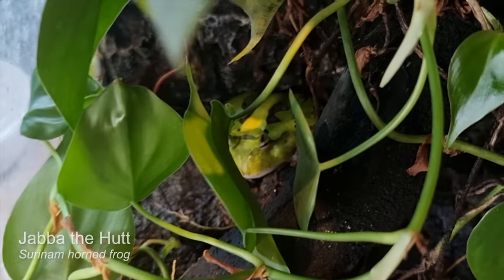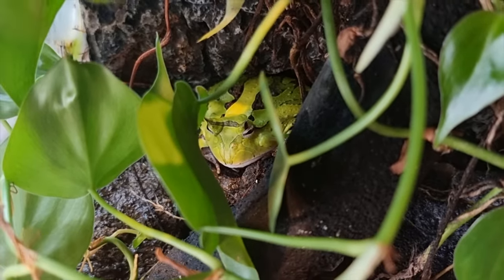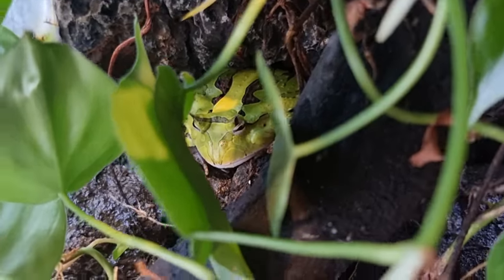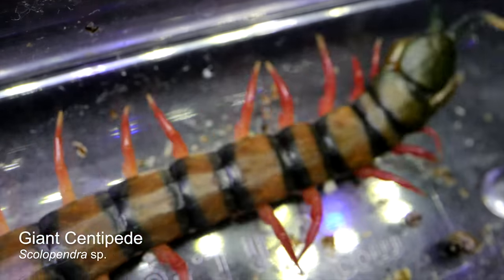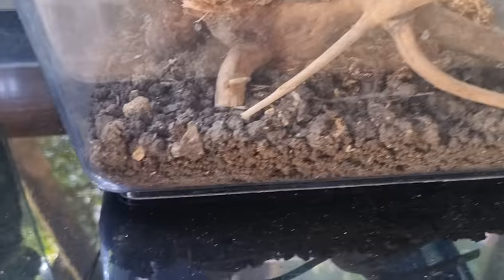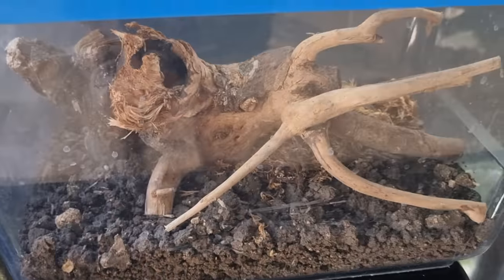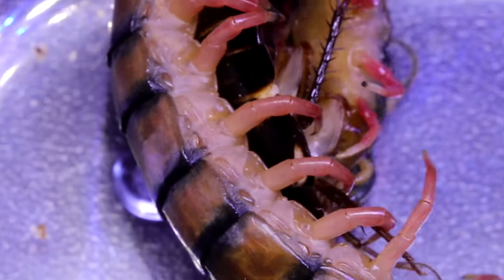This here of course is Jabba the Hutt — he's quite old now but he's still happy, fat, and loving life. In here is a centipede that I don't like to touch. It's always in the soil in that wood piece somewhere, and I throw in its roaches and call it a day. I have no interest in seeing it or touching it.